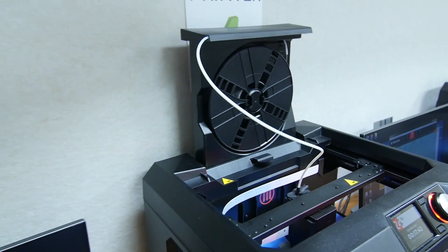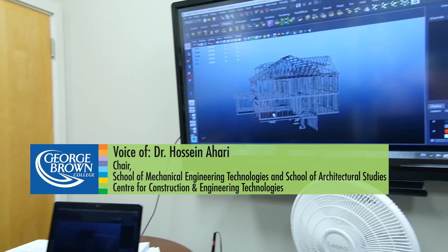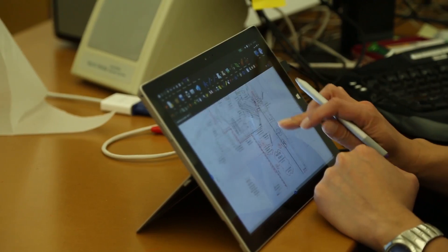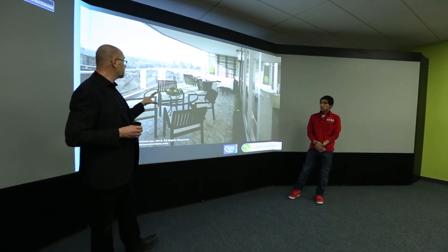We have various state-of-the-art labs in the School of Architectural Studies. We have a beam lab which is kind of unique in North America. We also have Revit labs, and our 3D printing lab is also available to our students.